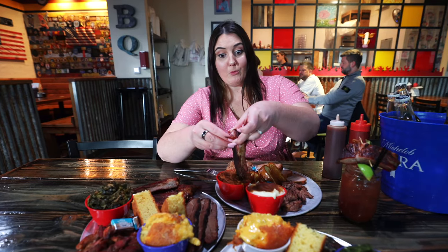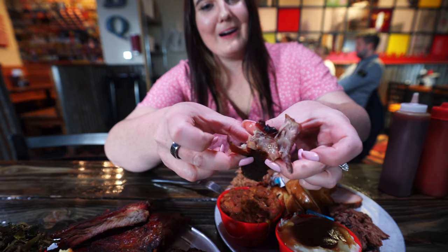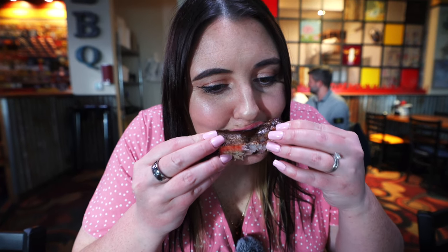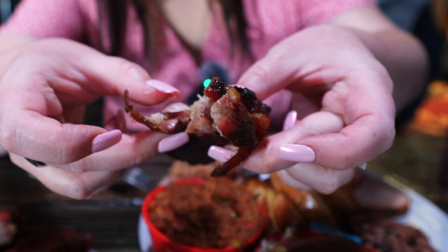Quite literally everything. So we're going to go ahead and give this a try. Got one of these ribs — this is just pulling apart here. This meat was so fall off the bone tender, it just kept coming apart in my hands. Next, I went in for the salmon — so flavorful.